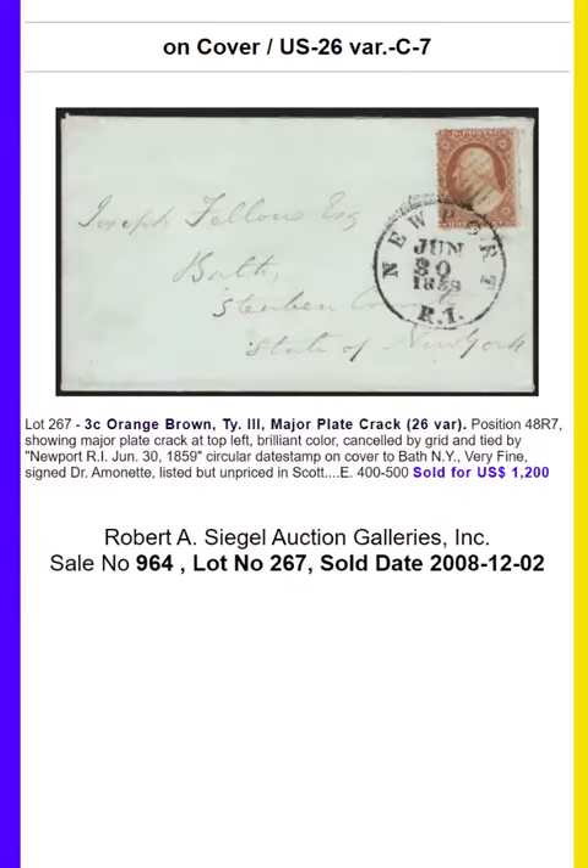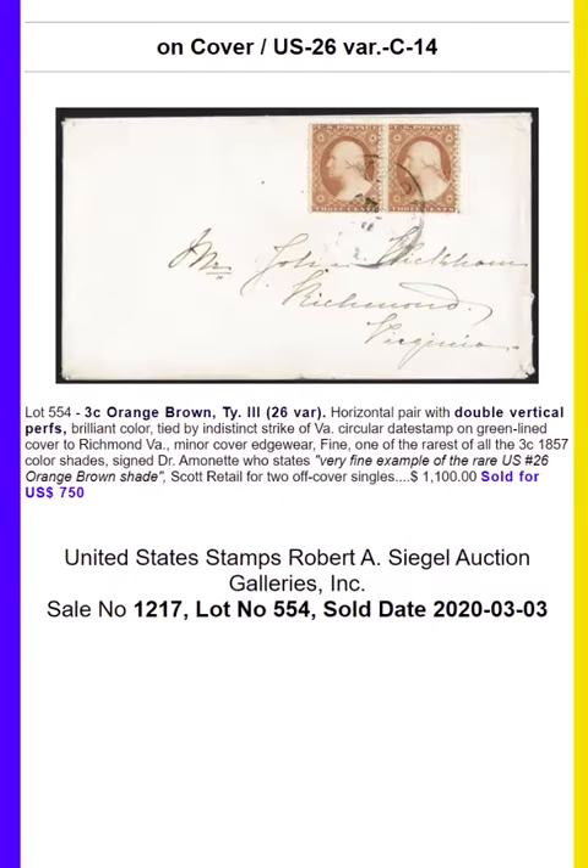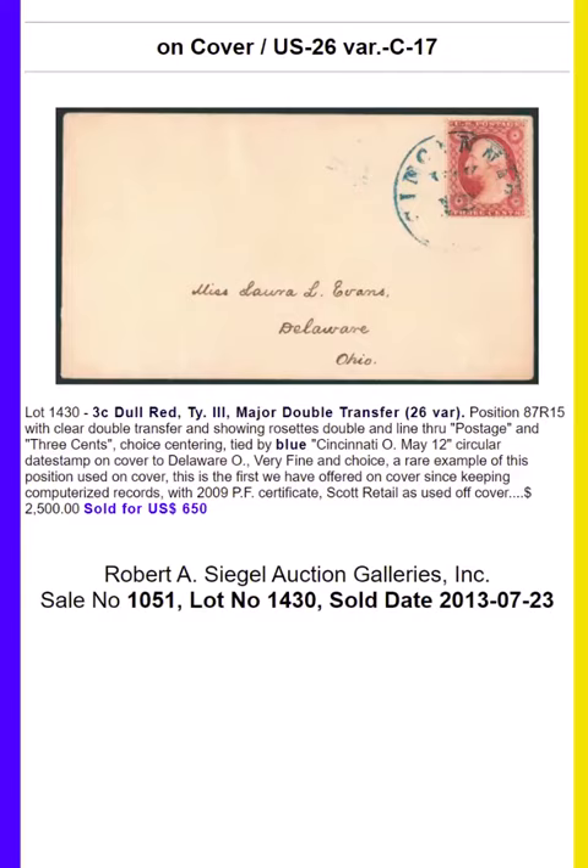Other remarkable usages include a slave auction illustrated cover, a Fort Bridger two-line postmark, and various Lincoln and Civil War related items.